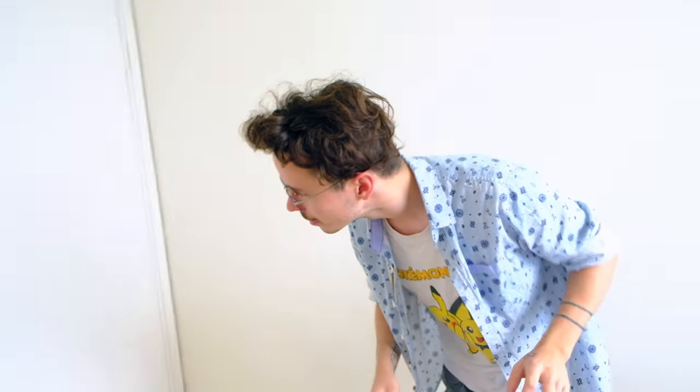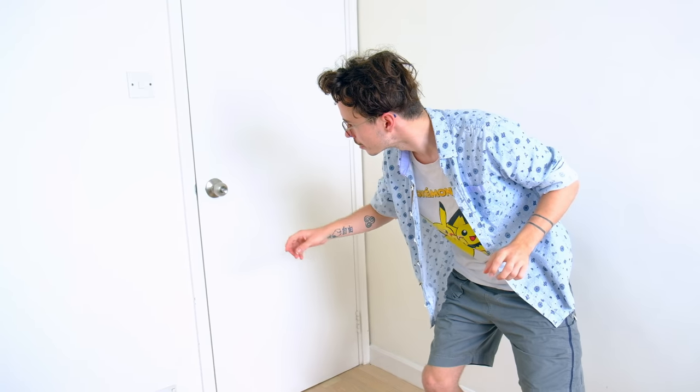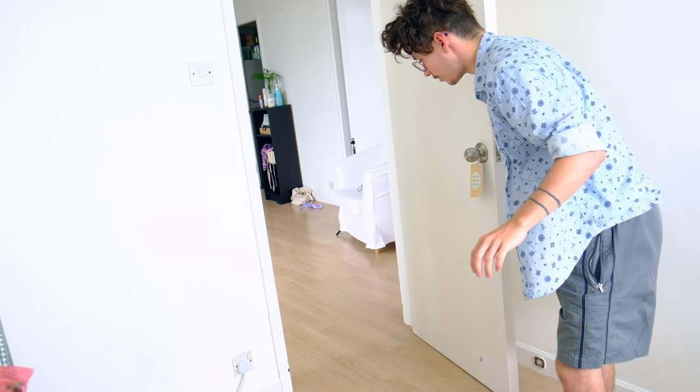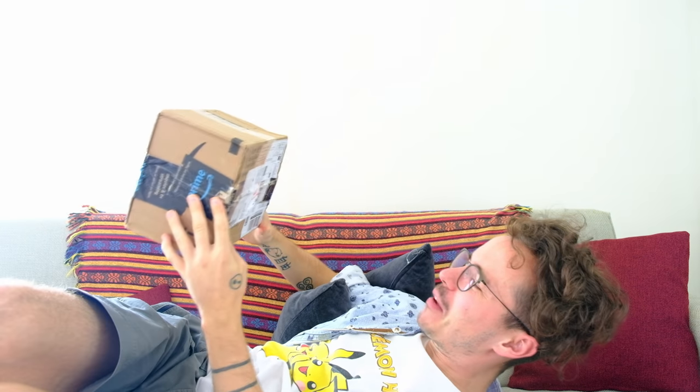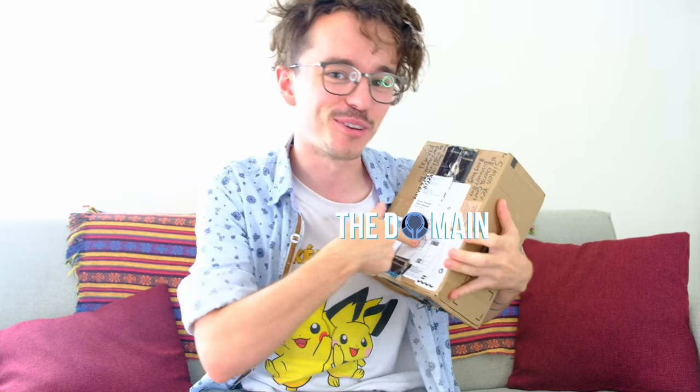What the heck? Where do these keep on coming from? As if I don't know. Hello once again, YouTube, and welcome back to The Domain.